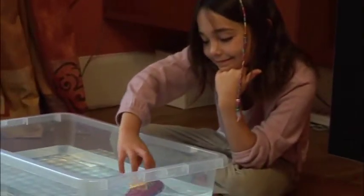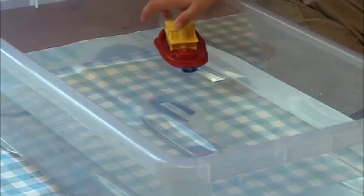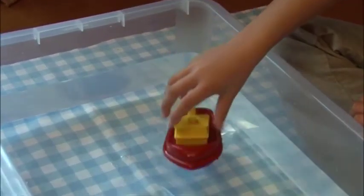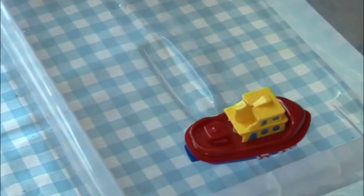Look over there. It's a boat. The boat goes on the water. It's yellow and red.